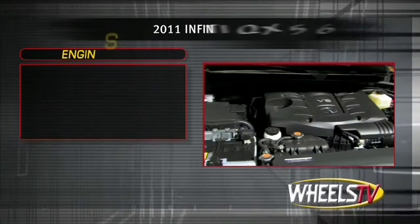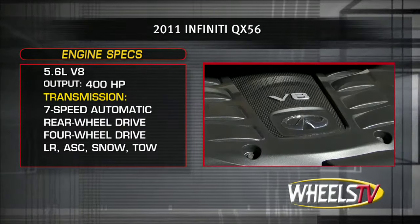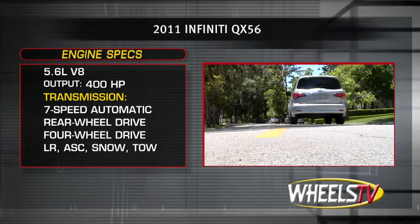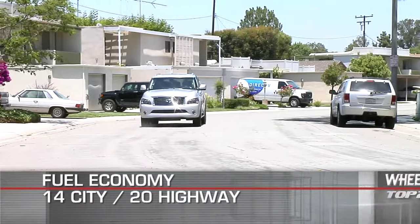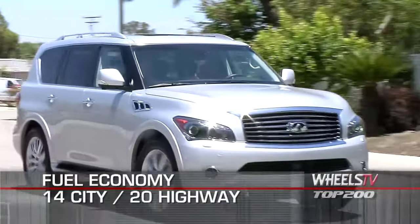The QX56 is powered by a robust 5.6-liter V8, sending 400 horsepower through a 7-speed automatic transmission to the rear wheels, or available four-wheel drive with low range, adaptive shift control, snow mode, and tow mode. Regardless of drivetrain selected, the QX56 gets 14 miles per gallon city and 20 miles per gallon highway.